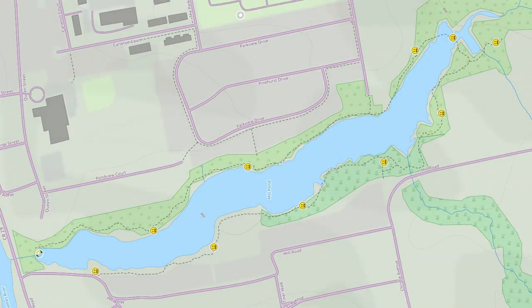As you explore, try your luck at finding some of the well-hidden geocaches along the trail. Both the multi-cache and earth cache will test your knowledge of the Mill Pond and Dorchester Swamp.